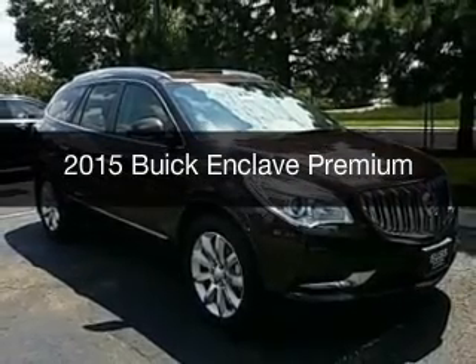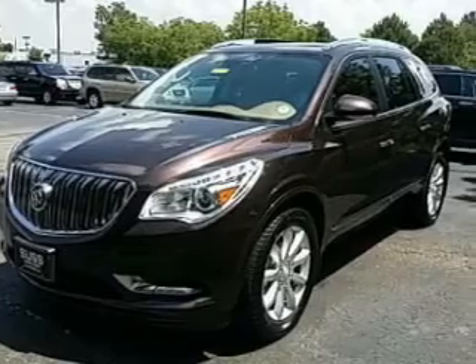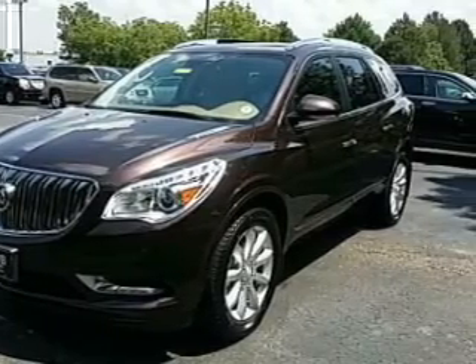This could be the vehicle you're looking for. Powered by all-wheel drive, a 3.6 liter reliable engine, and a 6-speed automatic transmission.